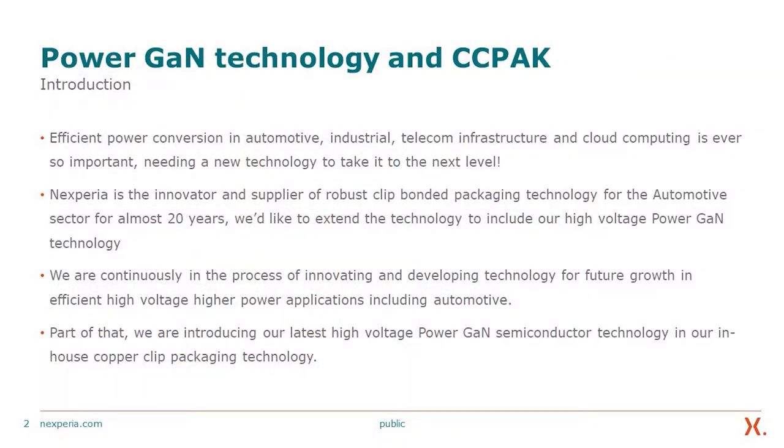Efficient power conversion in automotive, industrial, telecom infrastructure, and cloud computing is ever so important — needing a technology to take it to the next level beyond silicon. Nexperia is the innovator and supplier of robust clip-bonded packaging technology for the automotive sector for over 20 years, and we would like to extend that technology to include our high-voltage power gain technology.